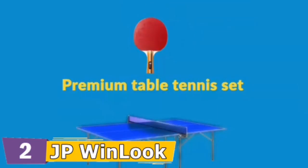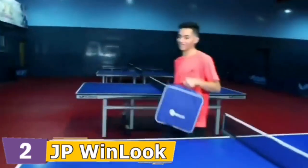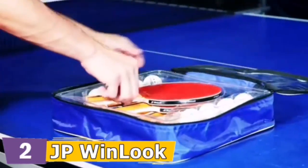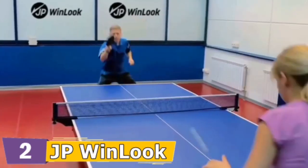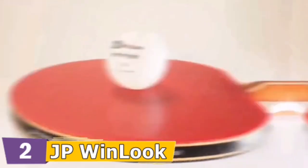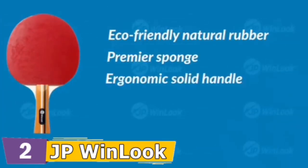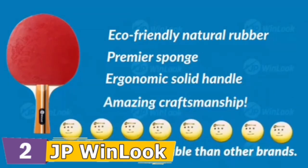To use with your ping pong table at home, office, or school, JP Winlook is one of the most trusted brands in the market, offering a complete set of 4 superior quality paddles and 8 top-notch tournament balls. You get everything you need for playing ping pong indoor and outdoor. The paddles provide the best control over the ball — eco-friendly natural rubber, premier sponge, ergonomic solid handle, amazing craftsmanship. The balls are more durable than other brands.